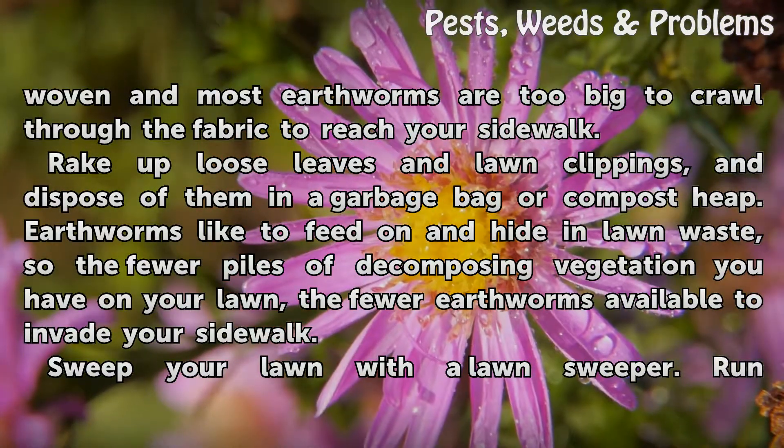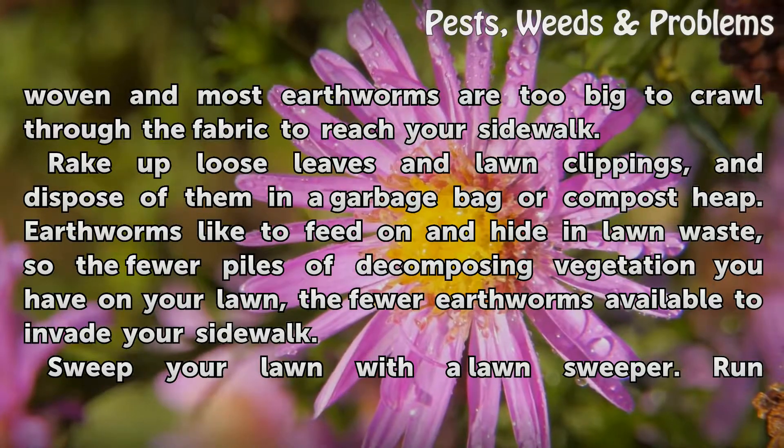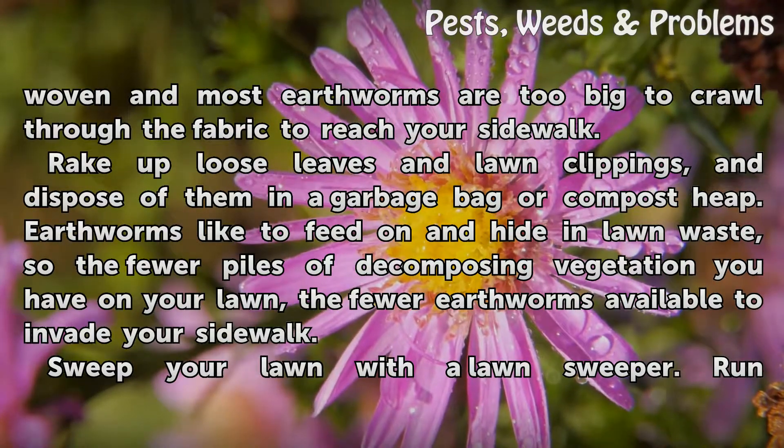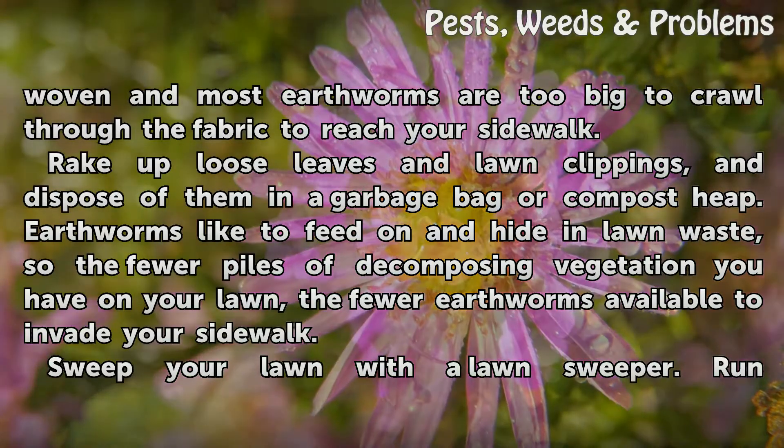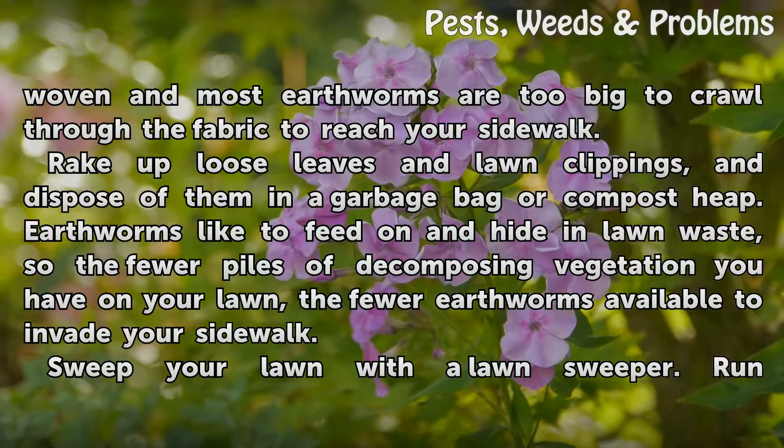Rake up loose leaves and lawn clippings, and dispose of them in a garbage bag or compost heap. Earthworms like to feed on and hide in lawn waste, so the fewer piles of decomposing vegetation you have on your lawn, the fewer earthworms available to invade your sidewalk.